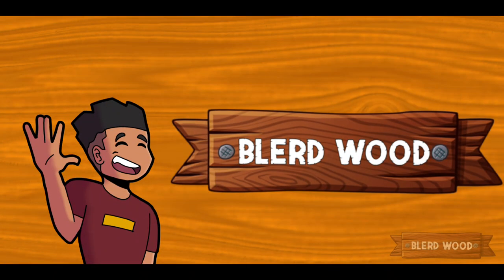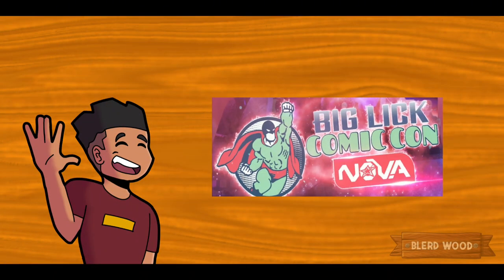Hey, it's me Q from Blurredwood, and I'm here to talk to you about my weekend at Big Lick Comic Con Nova.